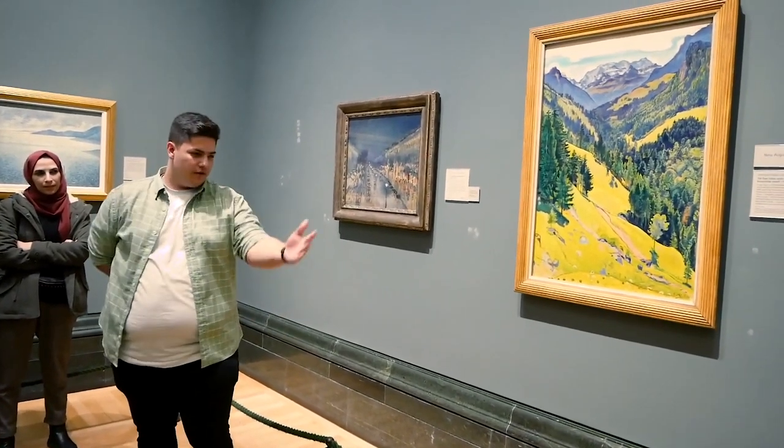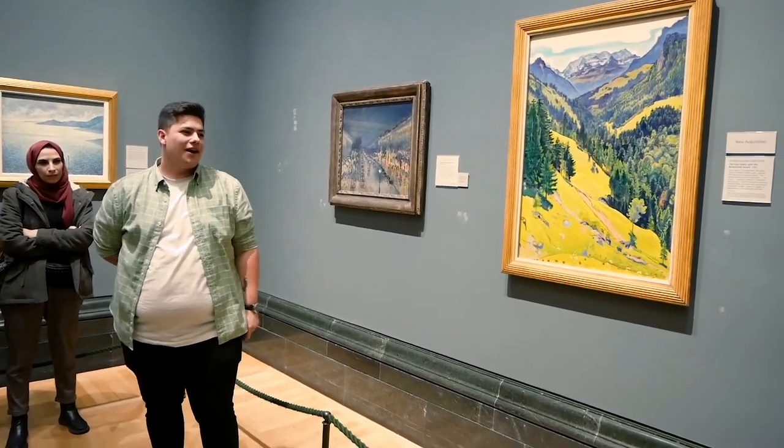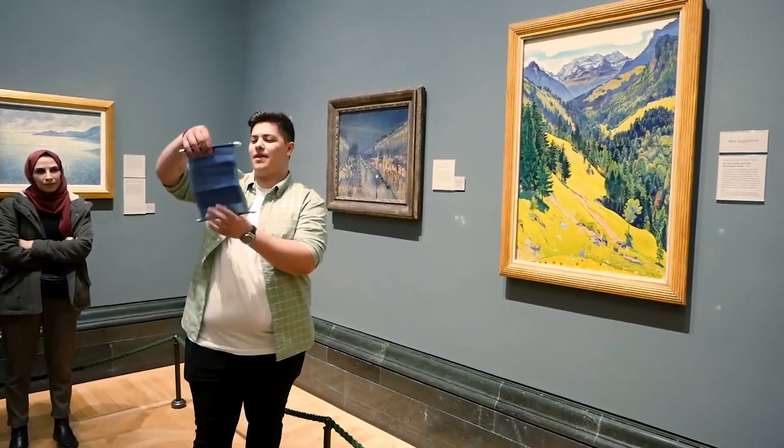Thank you, Fiona, for that beautiful explanation. I don't believe it — I think this painting depicts my small village in Bulgaria. And you're going to tell us why.